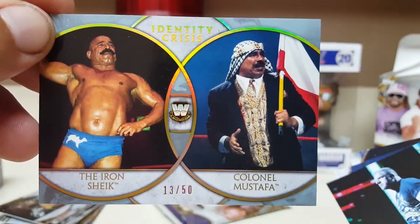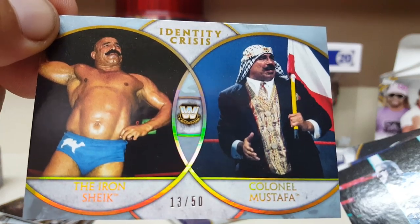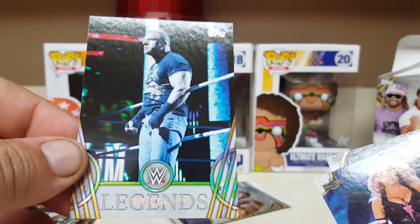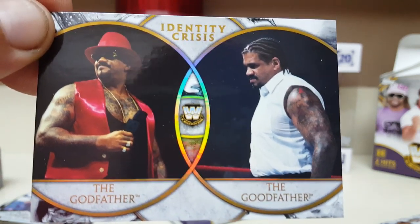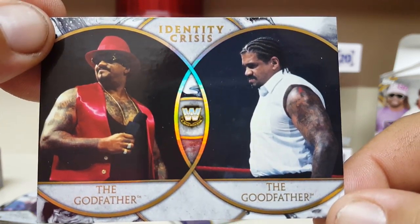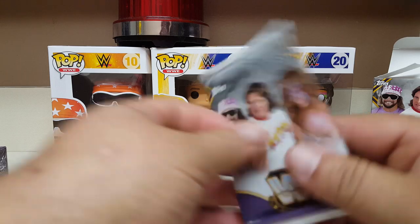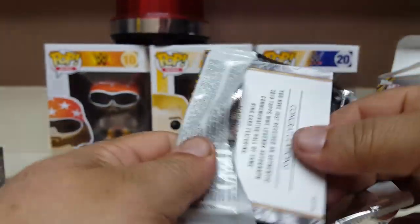Oh, this one is numbered — 13 out of 50. The Iron Sheik and Colonel Mustafa. Triple H — those guys are gonna be running the show pretty soon when Vince kicks off. Trish Stratus. And the Godfather — he was a couple of things. Something thick and heavy in this pack — two cards in here. Terry Taylor and the Red Rooster.